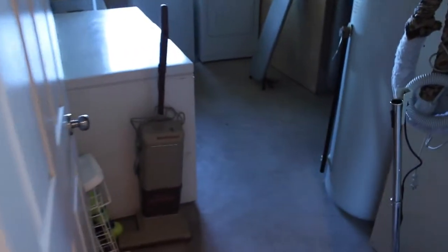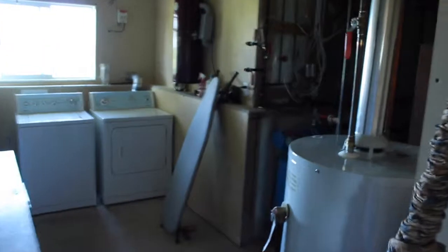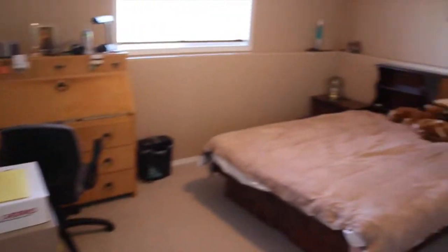They've also moved the laundry room down here. There's a nice freezer, lots of storage, and all your mechanical systems — water systems, forced air, air conditioner, a big hot water tank, and central vac. There's also a full four-piece bathroom down here, and the last bedroom, all of which are really good sizes.